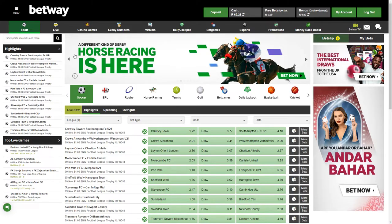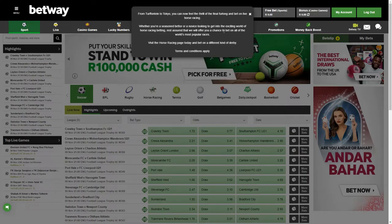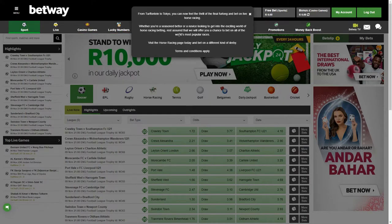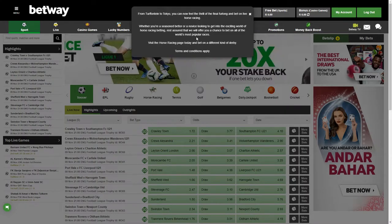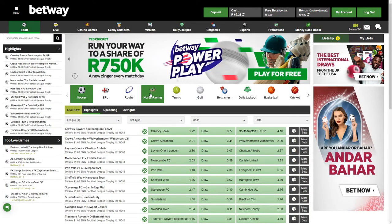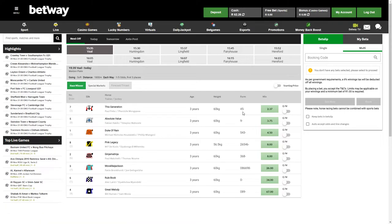You can see the banner — horse racing is here, horse racing is now available on Betway. From Turfontein to Tokyo you can now feel the thrill of the final furlong and bet on live horse racing, whether you're a seasoned bettor or a novice looking to get into the exciting world of horse racing betting. They will offer you a chance to bet on all the world's most popular races.